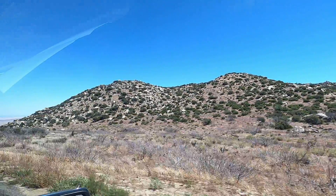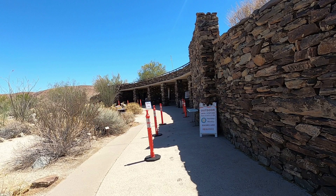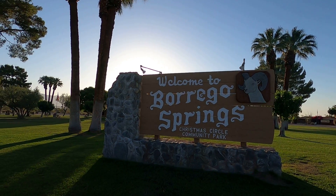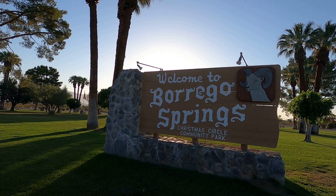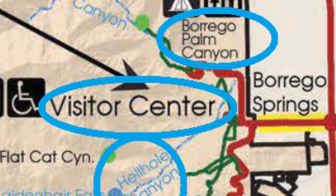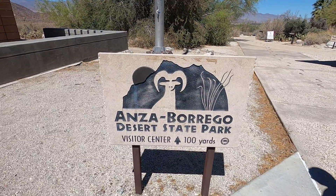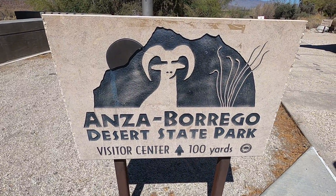We just made it to Anza Borrego State Park and we're going to drive in and go to the visitor station and check it out, then start exploring the park. We made it to Borrego Springs and we're going to go to our first stop, which is the visitor center. We like to hit the visitor center first so we can get a map and see what the rangers recommend for the top places to see.